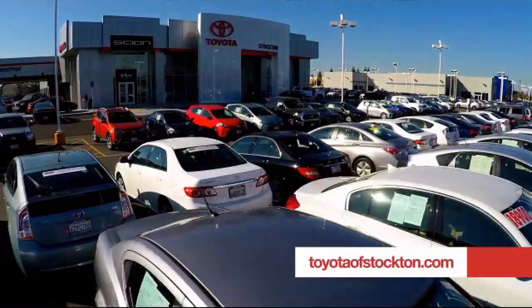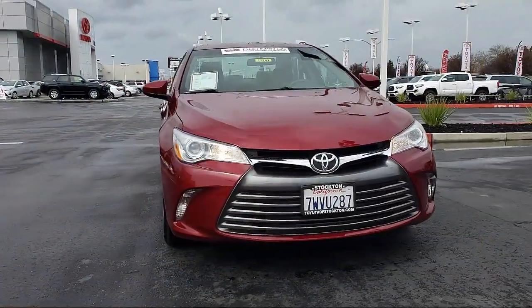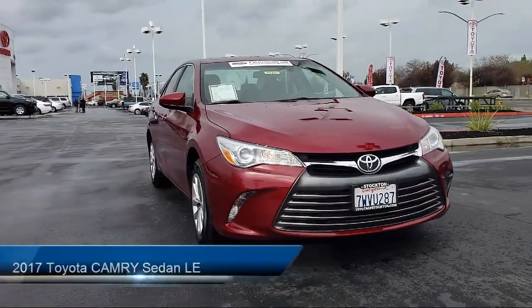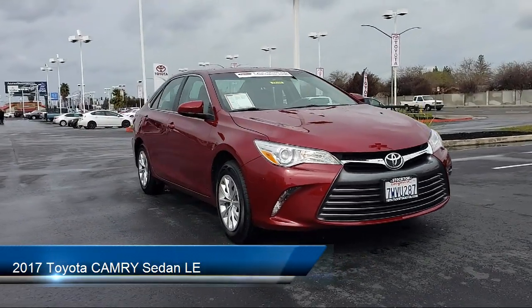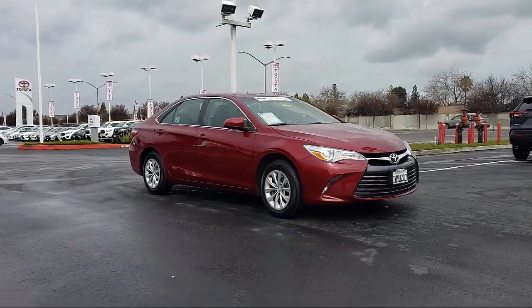For over 20 years, Toyota Town of Stockton has been one of the Central Valley's premier automotive dealerships, and here's another example of a great Toyota factory certified vehicle from our huge selection of quality pre-owned cars and trucks.